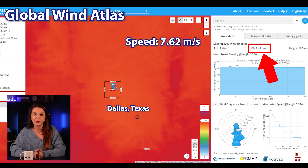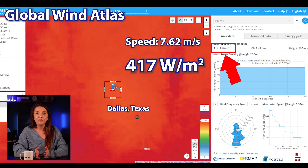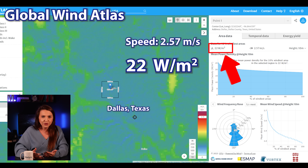What does speed really mean when it comes to microturbine power generation? On average, a micro wind turbine may have a power output rating from a few hundred watts all the way to a few kilowatts, and some even come in 10 to 20 kilowatt ranges. If we look at power generation for around 7.62 meters per second speed, we can expect about 417 watts per square meter. But if we go down to around 2.57 meters per second speed, we now get only 22 watts per square meter, which is a huge decrease in power production. You can easily check the production in your area based on the Global Wind Atlas.